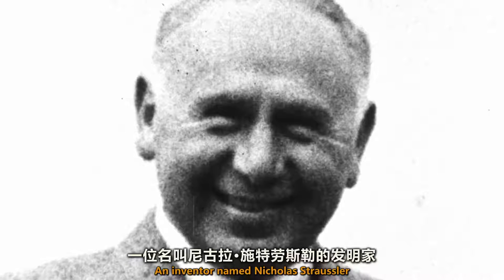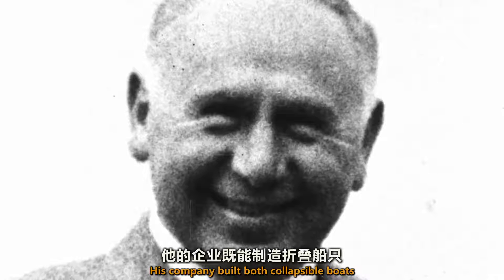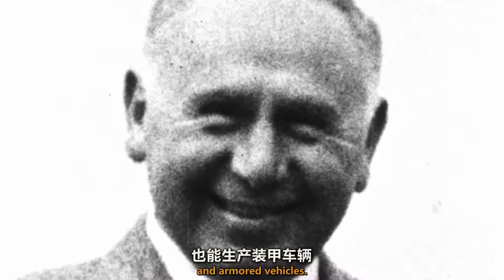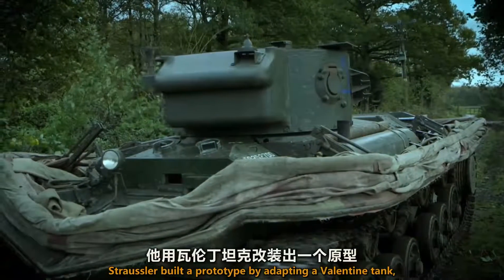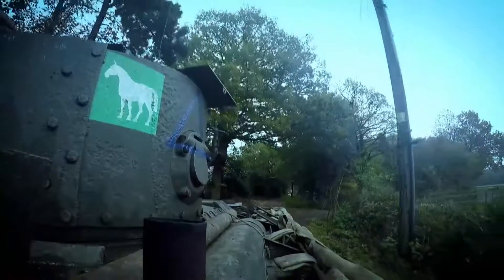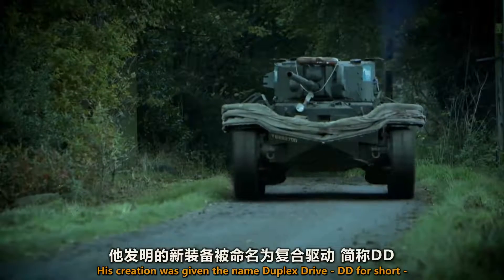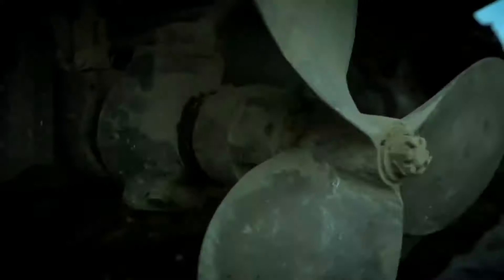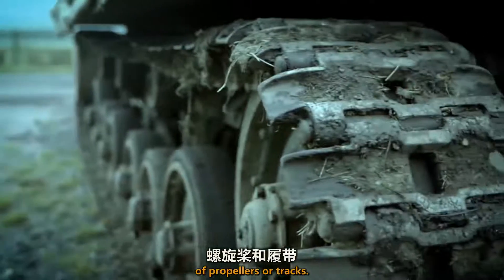An inventor named Nicholas Straussler believed he had the answer. His company built both collapsible boats and armored vehicles. Straussler built a prototype by adapting a Valentine tank, the workhorse of the British North Africa campaign. His creation was given the name Duplex Drive — DD for short — because it could be powered by the dual methods of propellers or tracks.